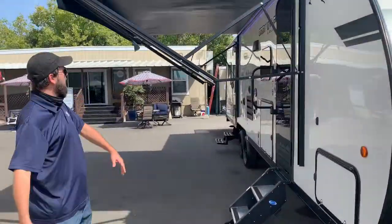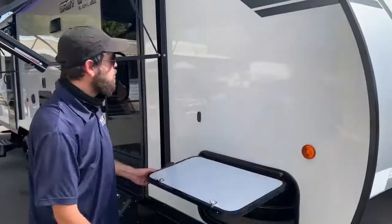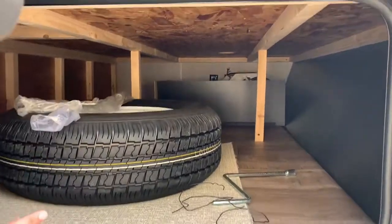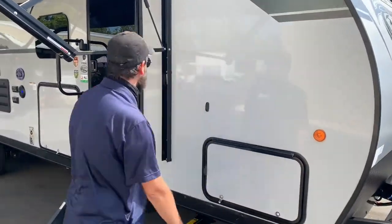We've got the advantage of having this big, beautiful awning out today so you can actually see what it looks like. I want to take a quick moment to check out this storage before we go in. There's a magnet to hold it — none of that clip business. This is a large storage space; it goes all the way deep in there. You've got your spare tire, your tools, everything you might need on the road.